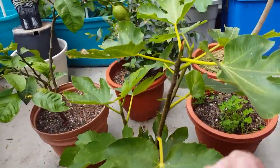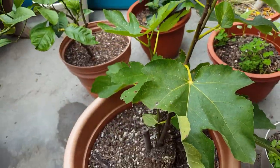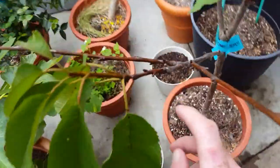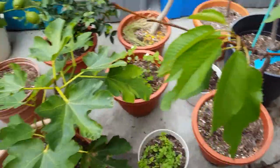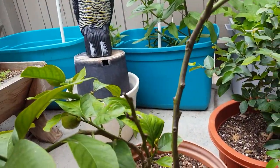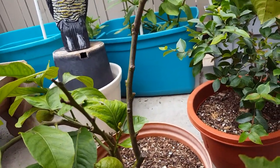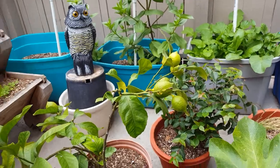I usually find spider web-like stuff over here, between this area — something like that. I don't know what kind of pest that is but it's quite irritating. I also find some kind of worm between two leaves, so usually I have to get rid of that somehow.